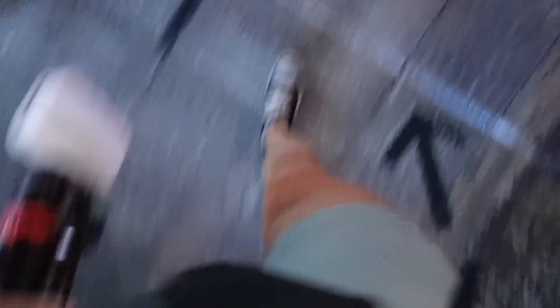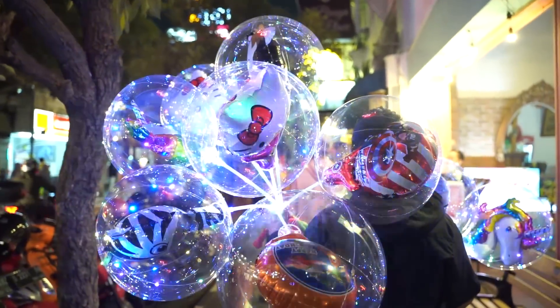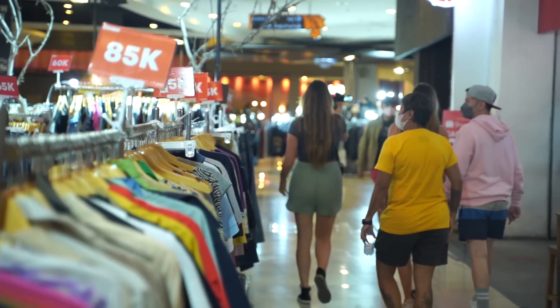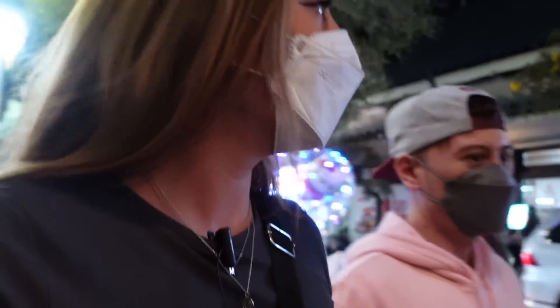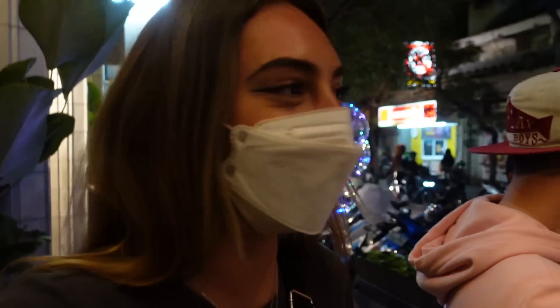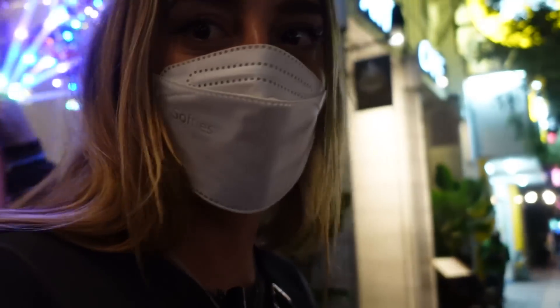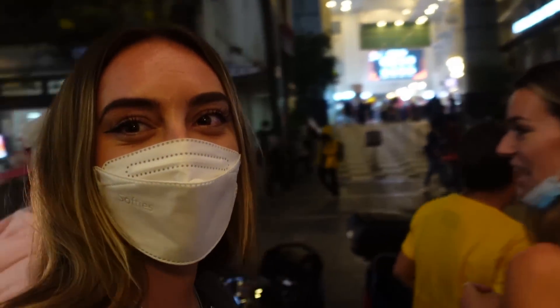We had way too much fun at this restaurant and it's already dark outside, but we still want to explore the rest of Braga Street. We're leaving now and going to explore the last bits. We spot what looks like a shopping mall across the busy street — should we go inside? Let's go in for a bit, I'm curious.